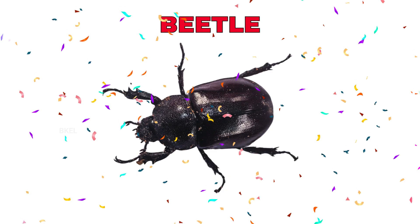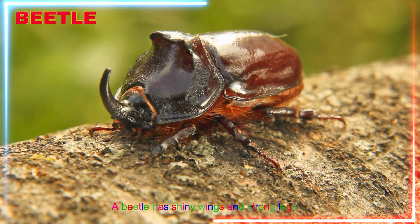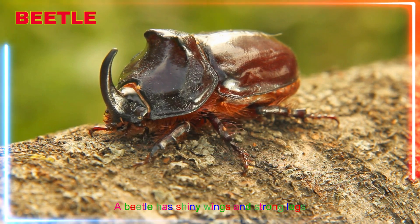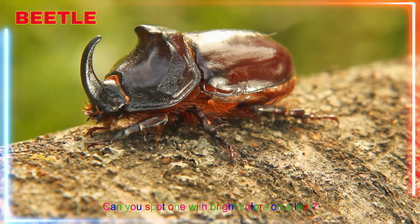Beetle! Yay! A beetle has shiny wings and strong legs for crawling and climbing. Can you spot one with bright colors on a leaf?